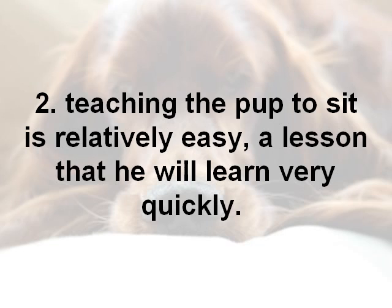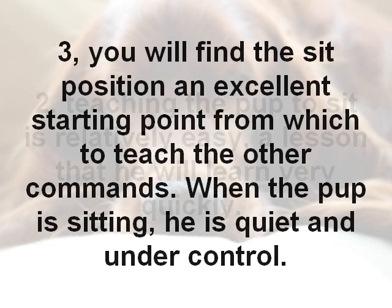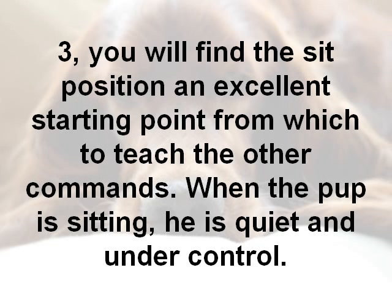Secondly, teaching a puppy to sit is a relatively easy thing to teach and it's a lesson they can learn very quickly. Thirdly, you'll find the sit position an excellent starting point from which to teach lots of other commands.